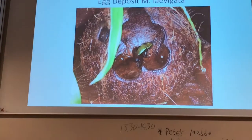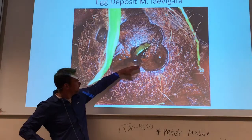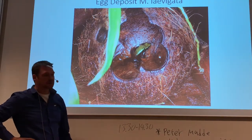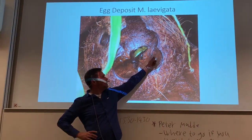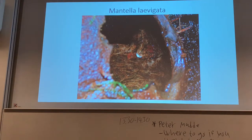In the terrarium, I use coconuts. I drill a hole in the coconuts, take everything out, and then fill them with water. The couples lay the eggs a little bit above the water level, so the eggs are not in the water at this time. These eggs will die if they are covered totally in water too early. You can see there is a small tadpole developing within the egg. When it's big enough, it frees itself from the egg and slides into the water.